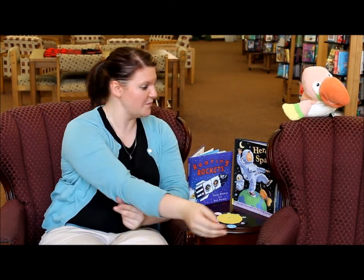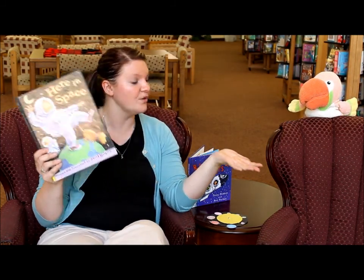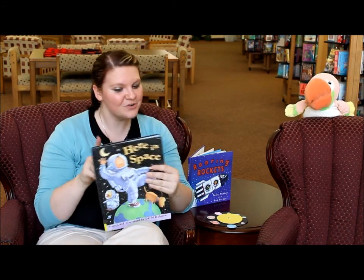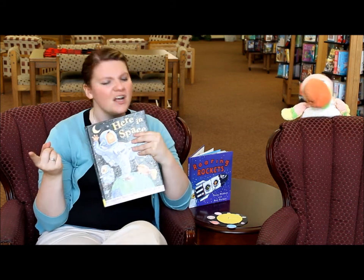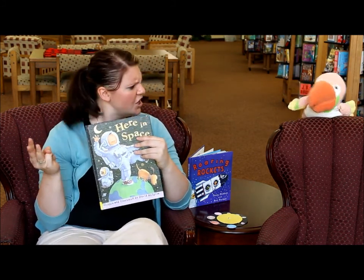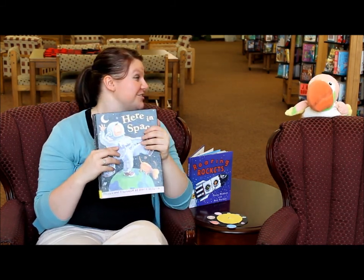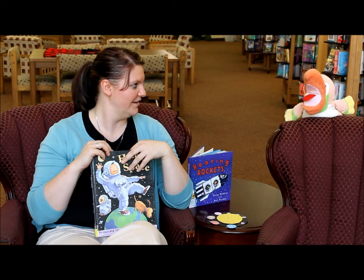For my four to six-year-old class, we read another book called Here in Space. This book is actually funny because it talks about how we all live in space. You live in space, Sammy. No I don't! You do — you live on the planet Earth. This book really gets you thinking: because we all live on planet Earth, we technically all live in space. It covered things from the jungle to the desert to volcanoes. I like the jungle. I like to be cold, so I think I'd like to live in the Arctic or something.